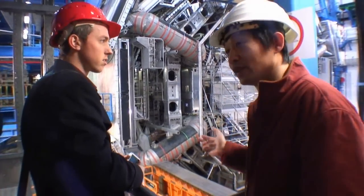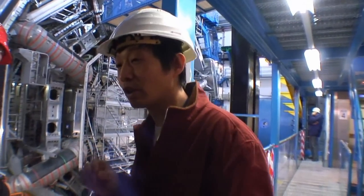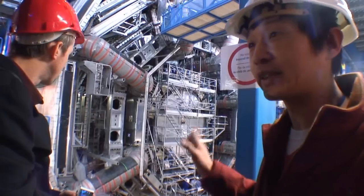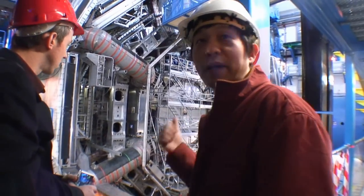But we still have to cool it. In the ATLAS detector, about 1,300 tons of cold mass needs to be cooled down. So it will take several weeks before we can switch on the magnetic field.